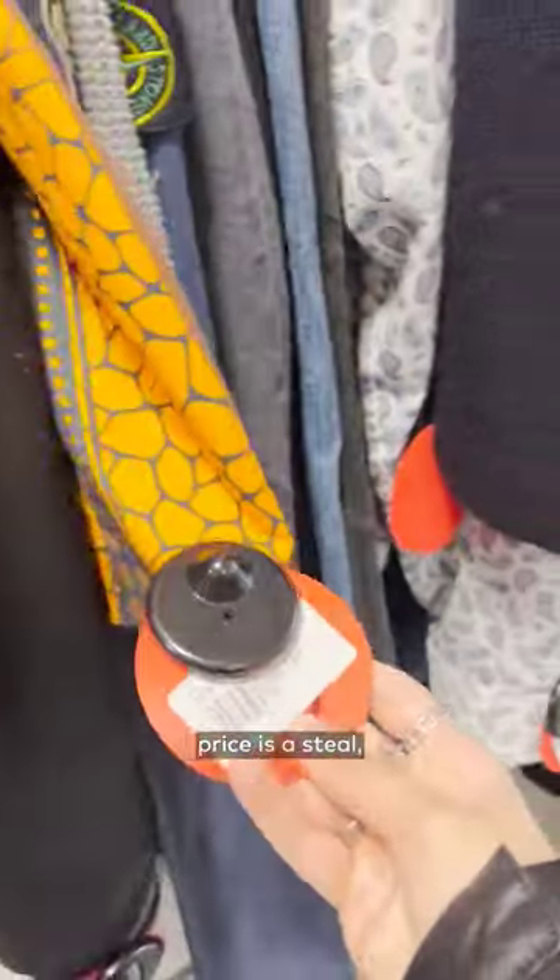But at the end of the day, getting a designer item for a discounted price is a steal, especially considering the condition you'll find them in here.